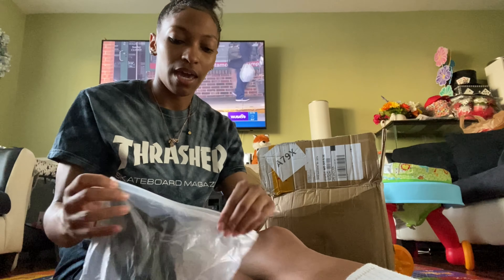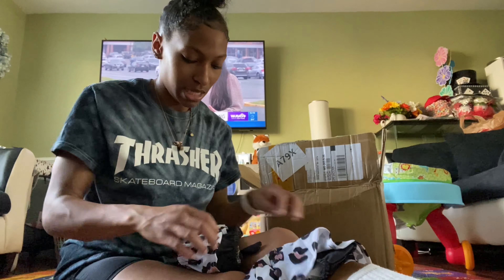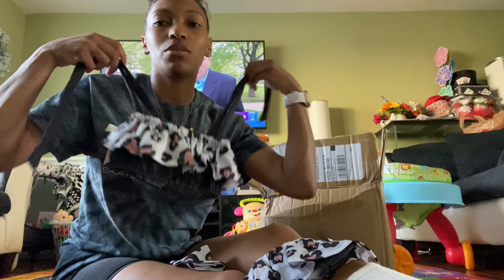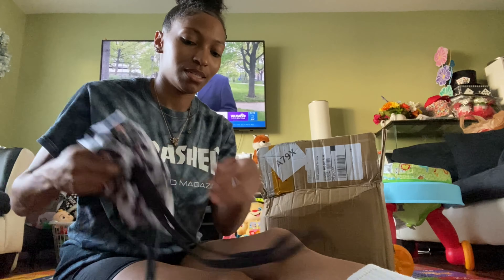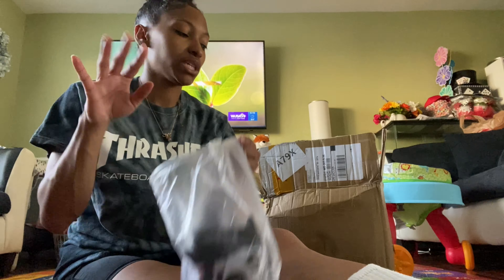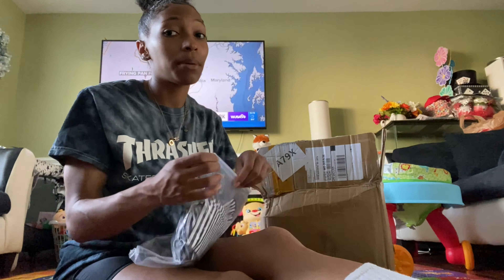I ordered these off of Amazon. I don't know how I'm gonna feel about it but I think it's cute — it's a little two-piece. Here are the little bottoms and then this is the top, the straps go like that, and then it comes with a little bow. I thought that thing was cute when I saw it on Amazon. We're gonna see how it looks on her — when I put it on her it's gonna be cute.